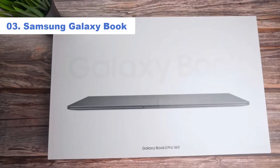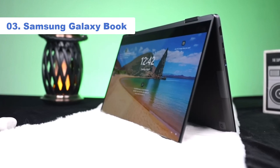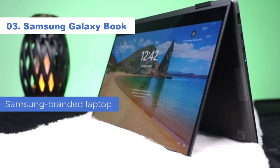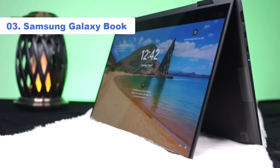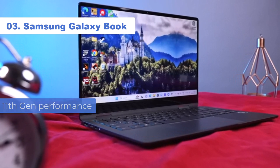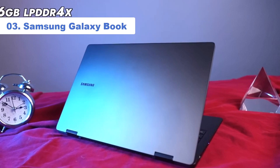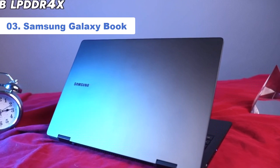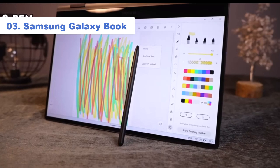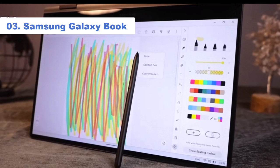Number 3: Samsung Galaxy Book. If you're seeking a general-purpose laptop that won't break the bank but you want a Samsung-branded laptop, the Galaxy Book is an ideal choice. It impressed us with its speedy performance thanks to its ultra-fast Intel 11th Gen processor. It also has a sleek and slim design, making it easy to carry around. Most importantly, the Galaxy Book has a wide variety of ports, so you'll have a good mix of legacy and modern I/O options.